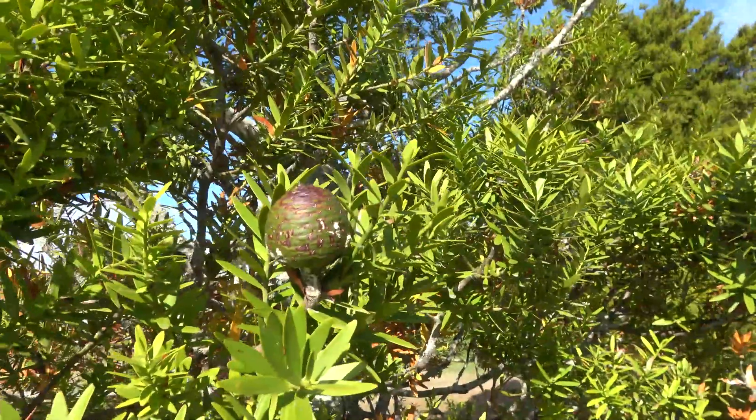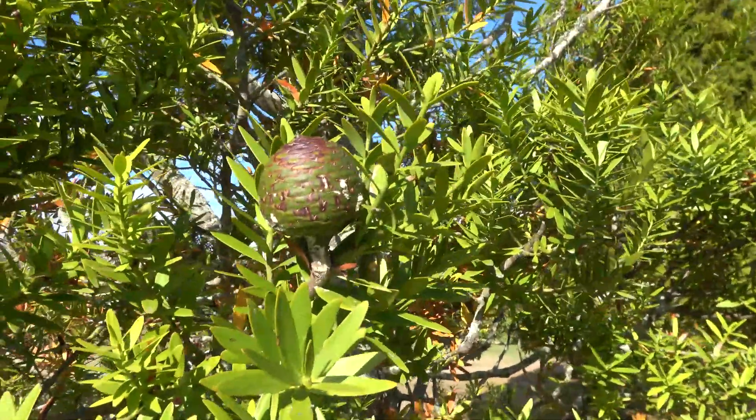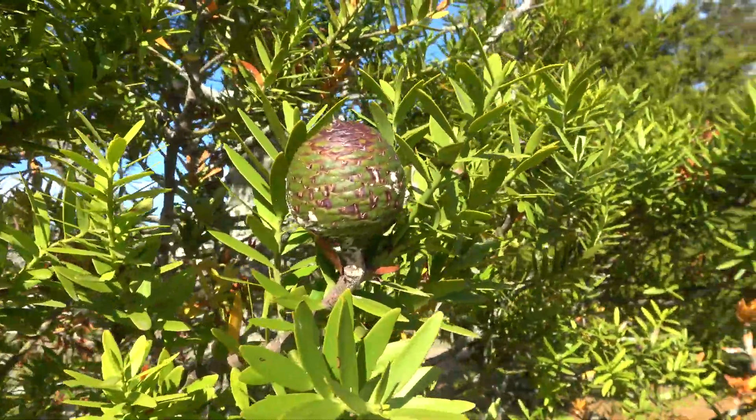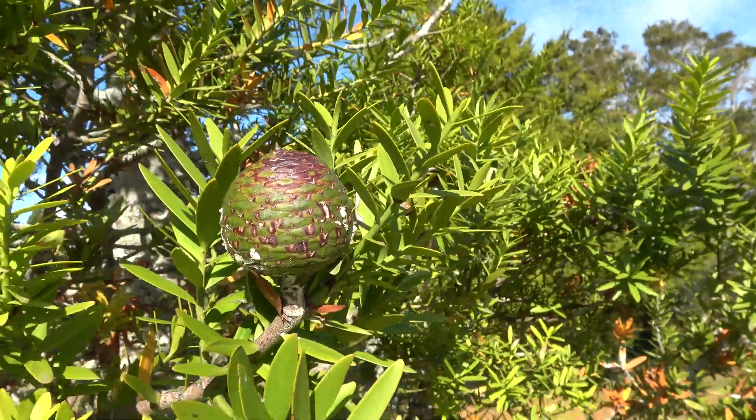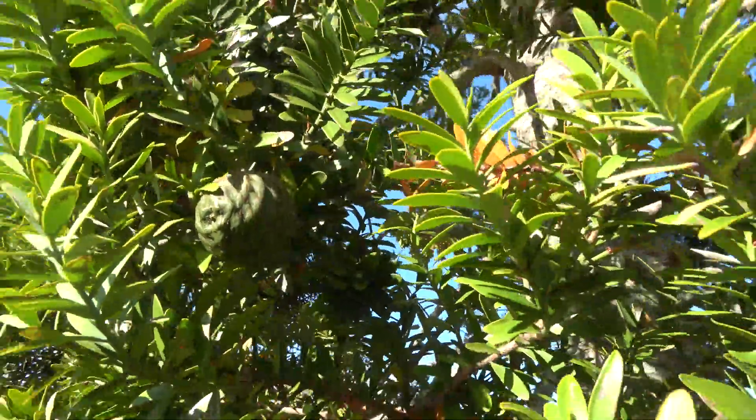Agathis australis is New Zealand's largest tree by timber volume. It can grow up to 50 metres and have a girth of more than 3 metres in diameter.